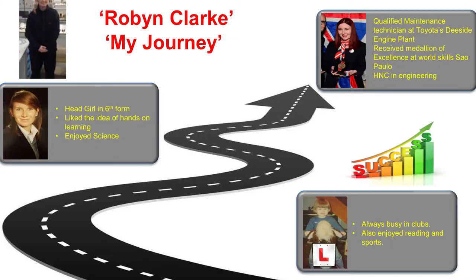Four years later, I'm now a fully qualified Toyota maintenance member. I've got an HNC in engineering and, like I said earlier, I'm a Medallist of Excellence at WorldSkills in São Paulo. When I was younger I was always really active and busy in sporting clubs, so I knew I wanted a job that was more hands-on. I didn't want to be sat down all day, but throughout my whole education I was never really sure what I wanted to do.